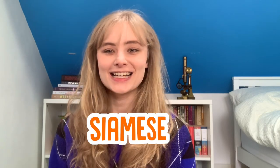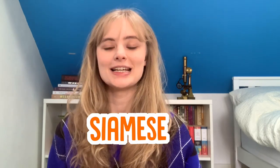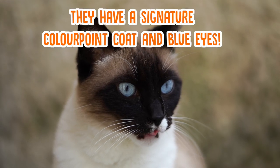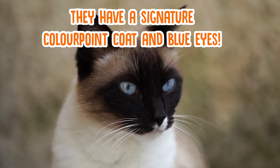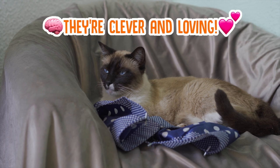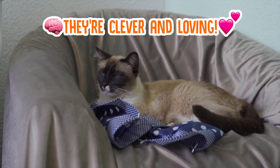Finally we have the Siamese, another breed easily recognisable by its distinctive colour-point coat. While this colouring can be quite rare for other cat breeds, it's a staple of the Siamese cat's conformation along with those piercing blue eyes. These cats are known to be really intelligent and loving and are famous for making great family pets.